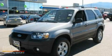This is a 2007 Ford Escape. Safety, space, and comfort.